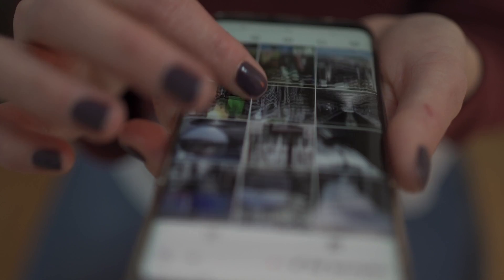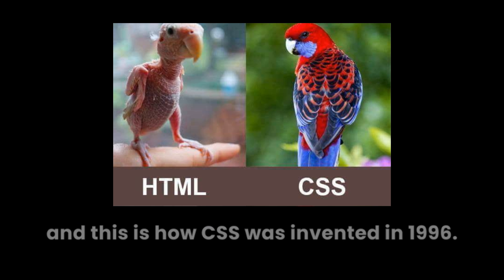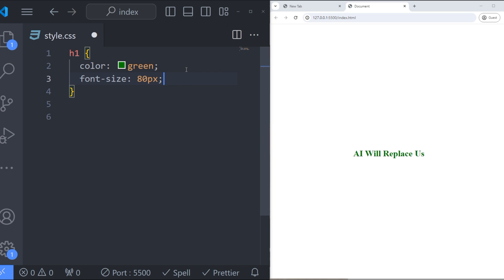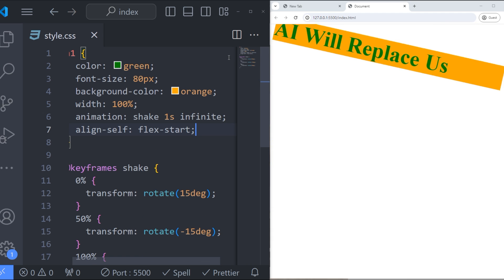CSS. One day someone scrolled through an HTML site and thought: damn, I need 23 different ways to center this div element. And this is how CSS was invented in 1996. CSS allows developers to make recognizable and personalized websites and applications. With CSS, you can change text colors, customize fonts, control sizes, change backgrounds, animate everything, and manipulate HTML elements as you wish, among many other things.